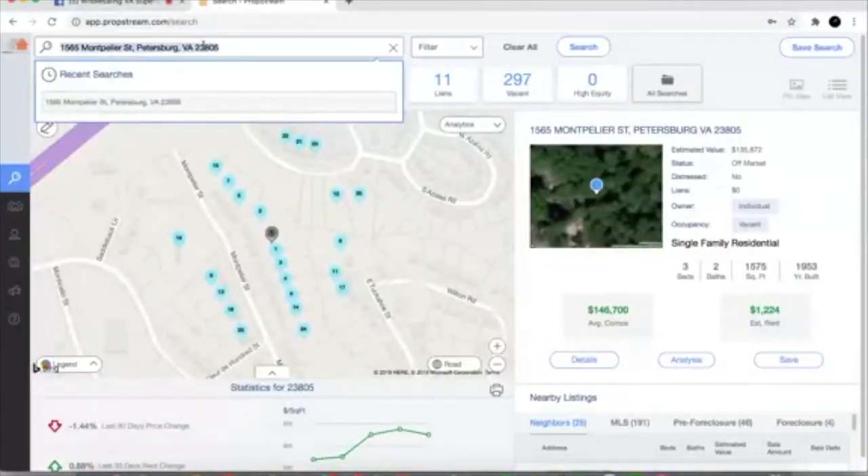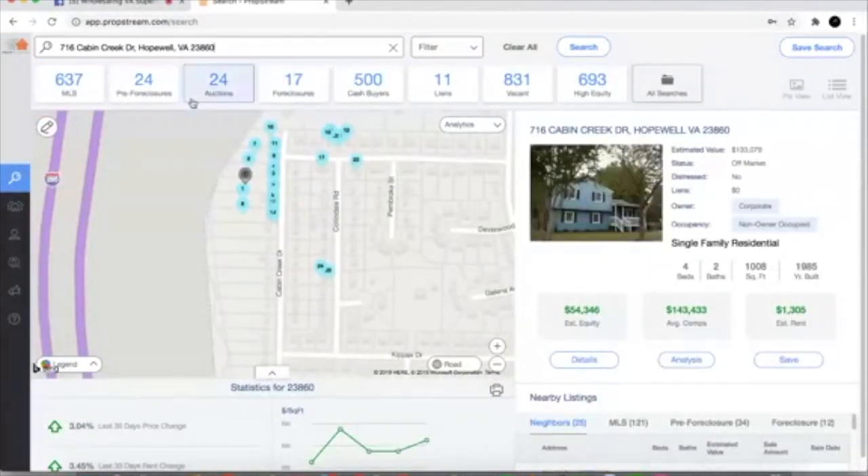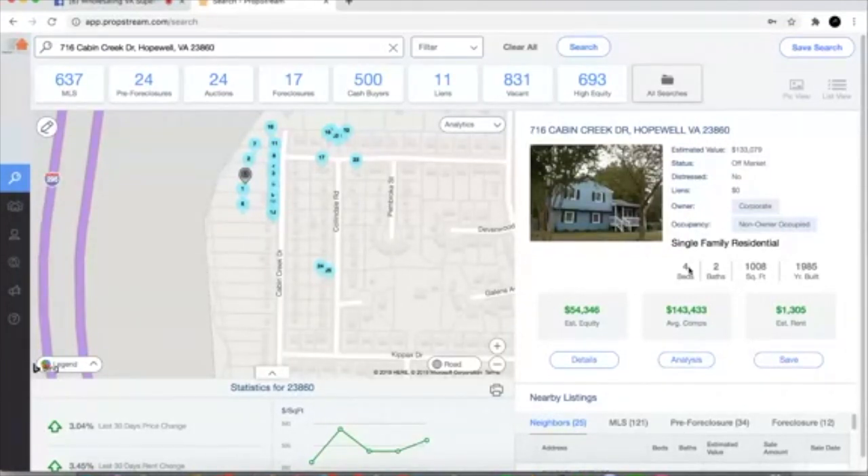We're gonna use a different property — 716 Cabin Creek in Oakville. We pull this up and we see the estimated value is $133k. There are no liens on the property. The first stuff we want to look at is what's right there in bold. We see it's four bedrooms, two bathrooms, and only 1,008 square feet — built in 1985. That's pretty small for four bedrooms and two baths, so we need to dig into that a little bit.